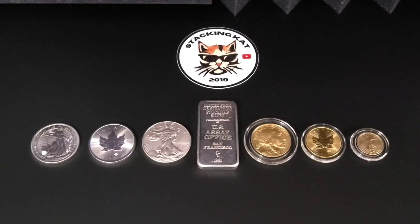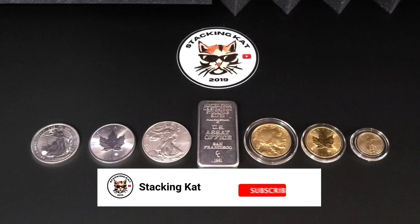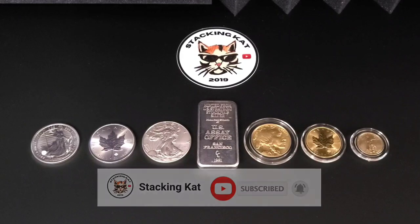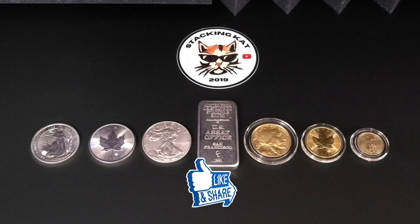Welcome to the Stacking Cat channel, where I talk all things silver with a little bit of gold. If you want to see more of this type of content, then please subscribe and push that notification bell. If you enjoy this video, then hit that like button.